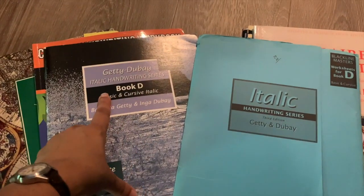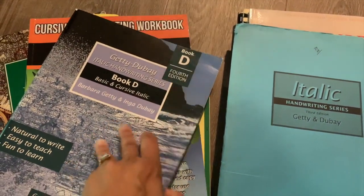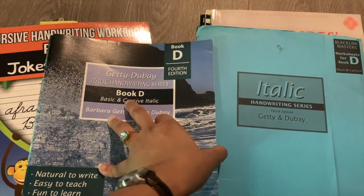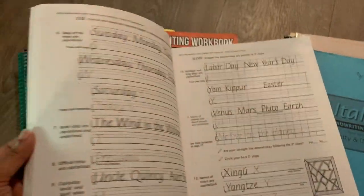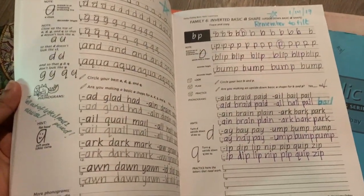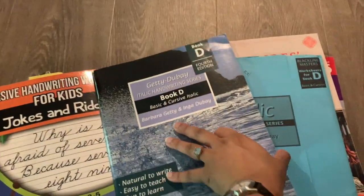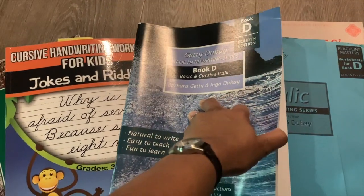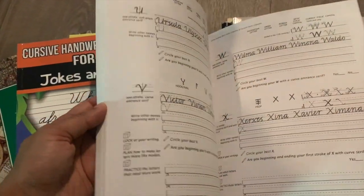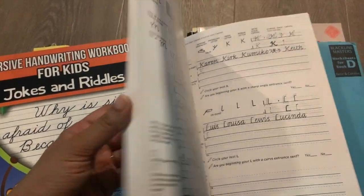For handwriting, we will be using the Getty-Dubé Book D series. He has not used Getty-Dubé in the past; however, my middle daughter has used Book A and Book B and I'm really impressed with her handwriting, so I thought I would switch my son into this. He's already started some of it and he's doing a really nice job — he has actually really pretty handwriting on his own. I like Getty-Dubé because they emphasize an italic style of handwriting, so as a transition into cursive it's this mix of italic print and cursive, which is the way most of us actually write as adults.